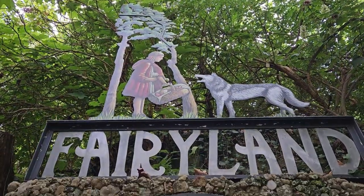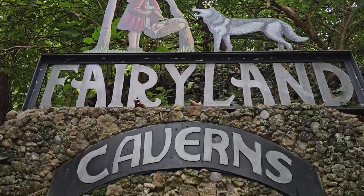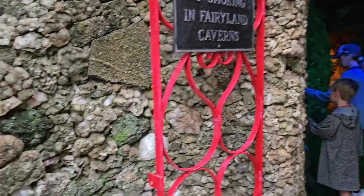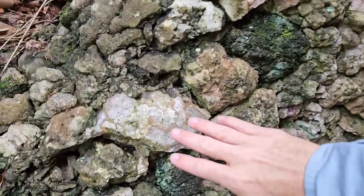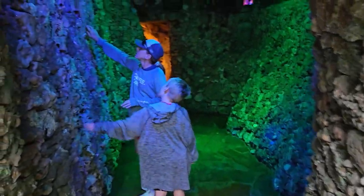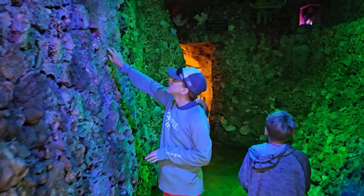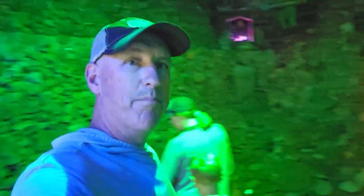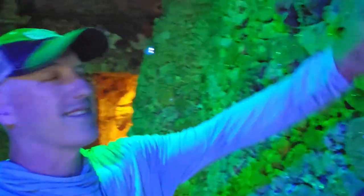All right, we have made it to Fairyland — this is going to be pretty cool, the Fairyland Caverns. Get really close to them — it's like crystal, quartz everywhere all over the place. Let's get in here. Oh, it's sparkly! Hope the camera picks everything up — wow, this is cool.